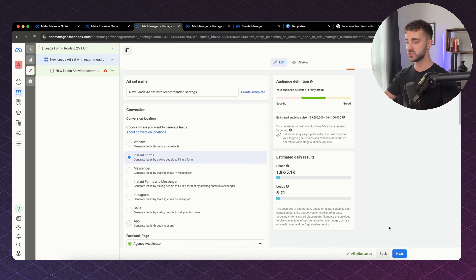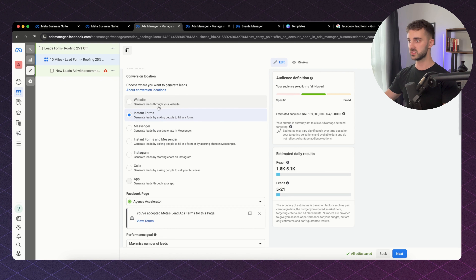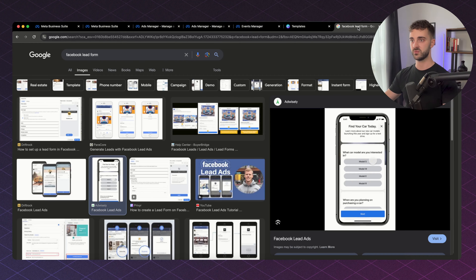Now we're in Ad Sets — this is where we're going to target our demographic or avatar. Let's label it: 10 Miles — Lead Form — Roofing 25% Off. We're going to be using instant forms. For anyone who doesn't know what an instant form is, it's when you scroll past an ad, click on it, and a form pops up that you have to fill out. It's a good way to get leads and pre-qualify them with questions.